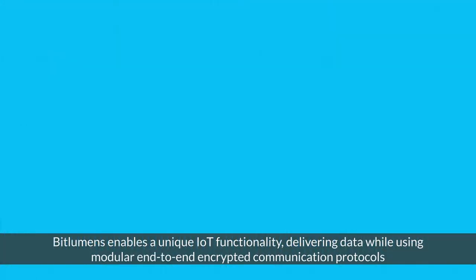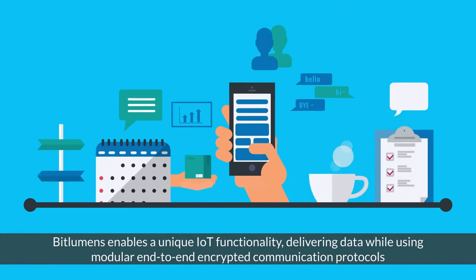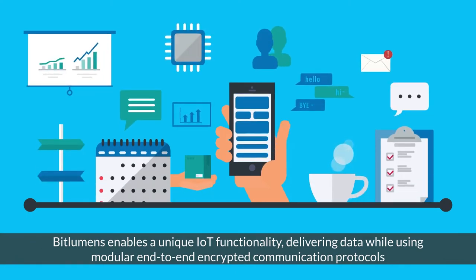Introducing Bitlumens. Bitlumens enables a unique IoT functionality, delivering data while using modular end-to-end encrypted communication protocols.